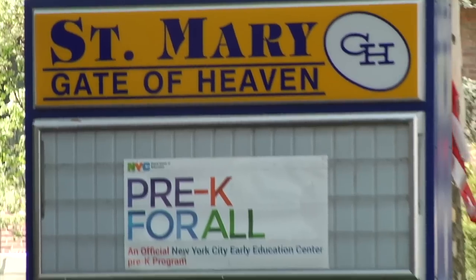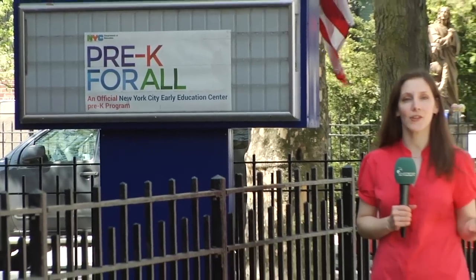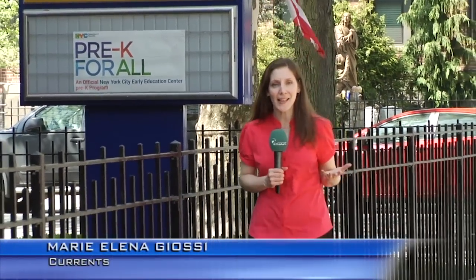Sixth graders at St. Mary Gate of Heaven School are joining the ranks of great inventors like Thomas Edison and Alexander Graham Bell, finding creative ways to make life a little easier or more whimsical.